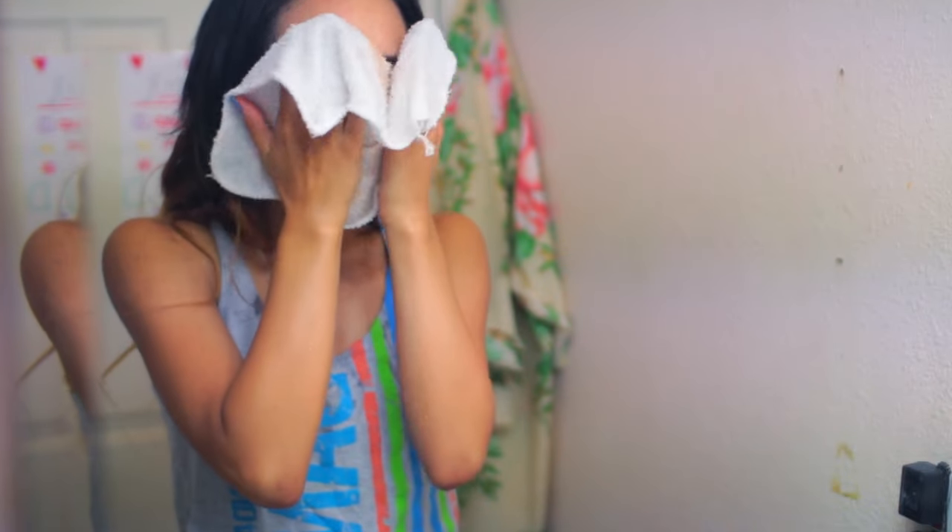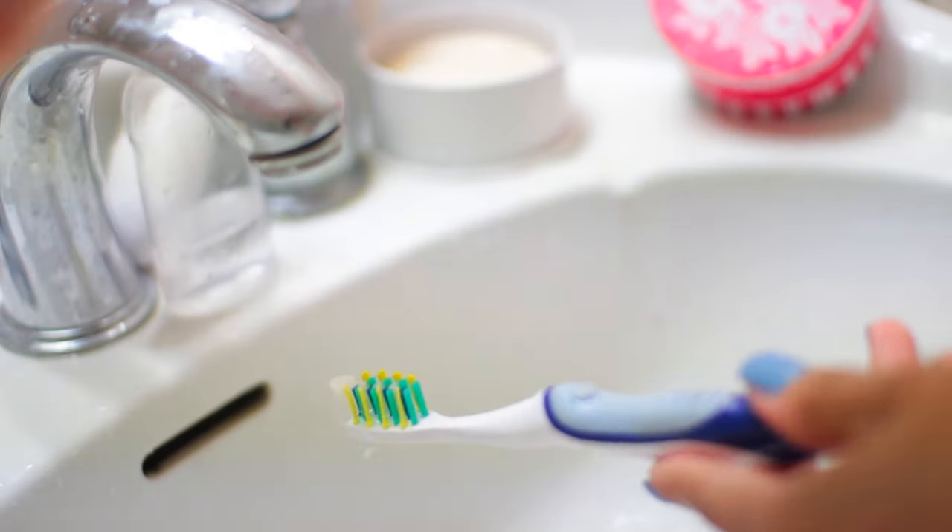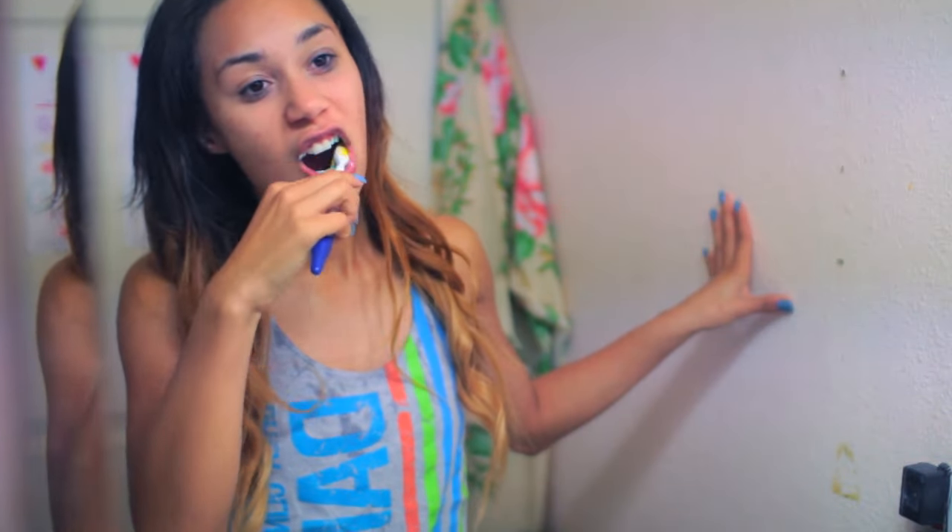I did a review for this company a really long time ago and I still use the product — it's amazing, it's a perfect Christmas gift. It makes your acne go away and I love it, so if you guys want to check it out I'll have my video review and coupon code down below. Then I'll just brush my teeth after that.